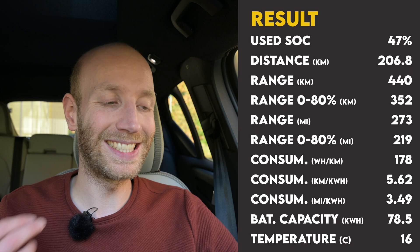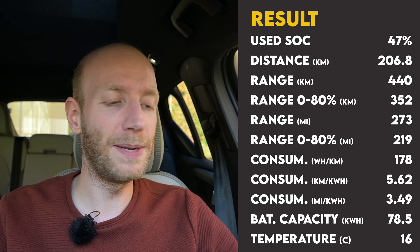The result of the range test: for my 100 km/h test, I started with 77% and stopped at 30%, so I used 47%. On that 47% I drove 206.8 kilometers, meaning you can drive 440 kilometers at 100 km/h when it's 16 degrees Celsius with sun and basically no wind — pretty good conditions. The average consumption was 17.8 kWh per 100 kilometers. Calculating everything, I could get 78.5 kWh out of the battery, which is really good since Volvo claims 79 kWh of usable capacity.